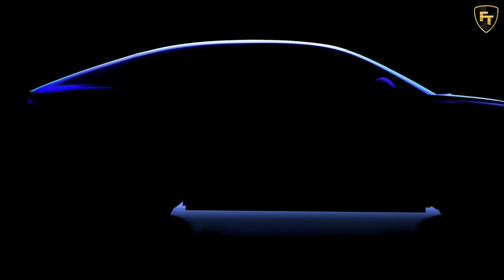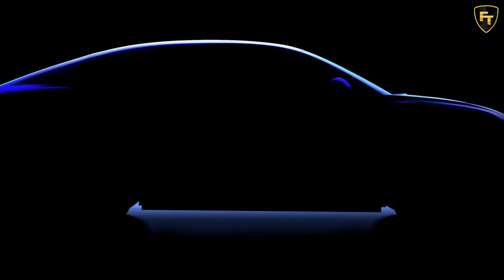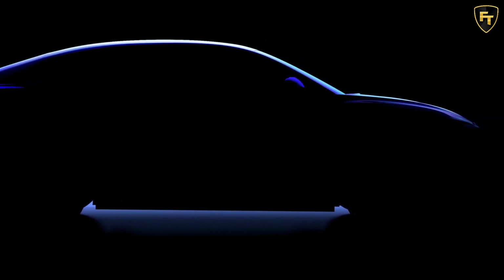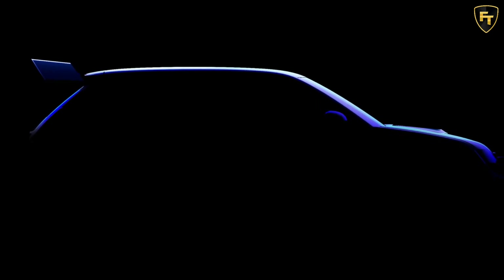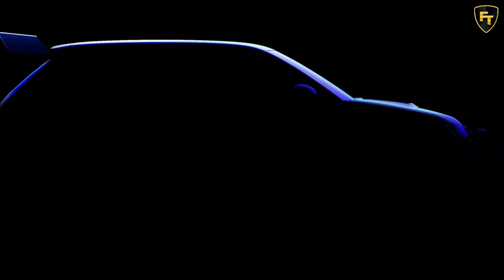Alpine, the Renault Group's performance-oriented brand, has provided us with the first glimpse of their upcoming all-electric range of sporty and premium models that will include a Grand Tourer, a Hot Hatch, and a Sportscar. The French performance brand's first electric model will be unveiled in 2024, as confirmed by Renault Group CEO Luca De Mio during the Electro Pop event.